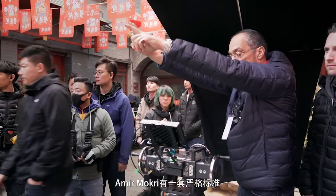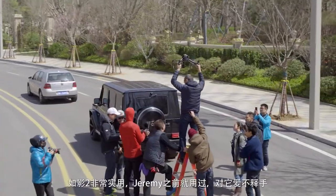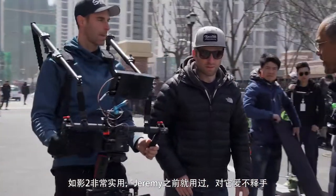Amir Makhri has a standard and he's basically pushed this whole production to work at that level, including the gear. The Ronin has been very helpful. And since Jeremy has used it in the past, he relies on it.